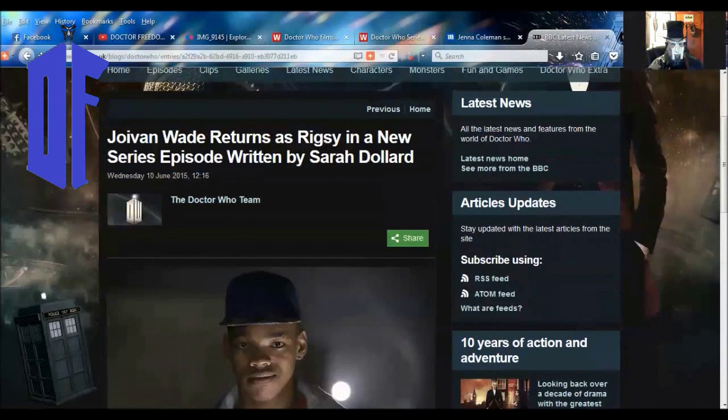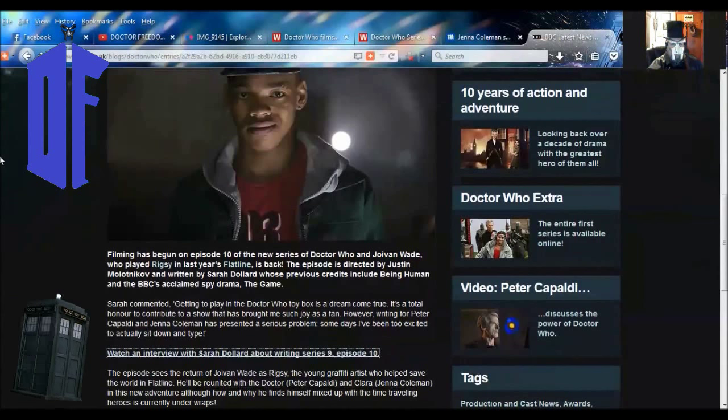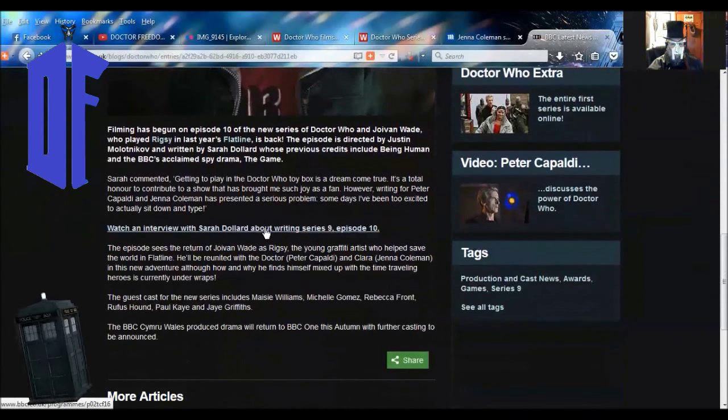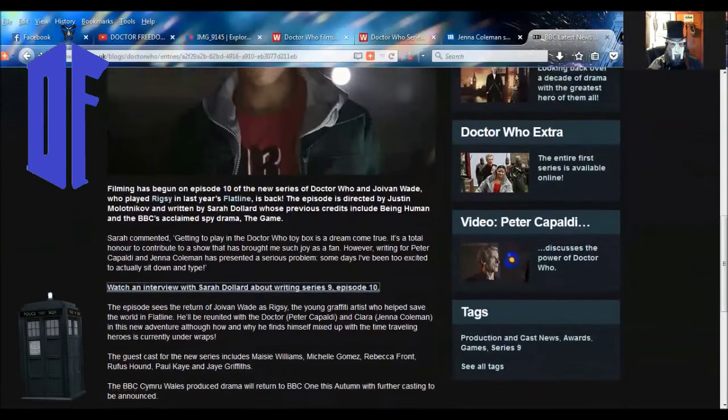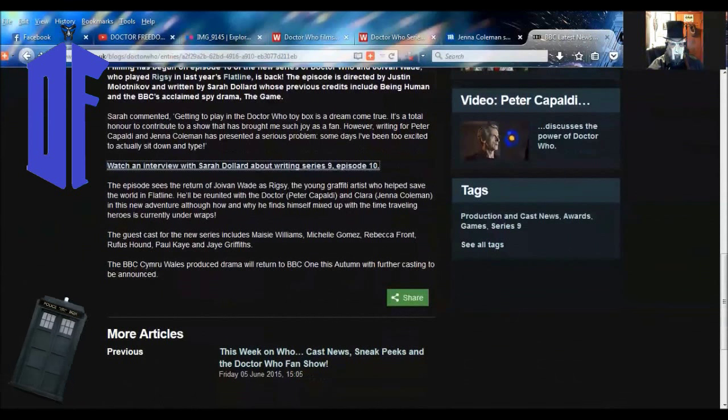Jovian Wade returns as Riggsie in a new series episode written by Sarah Dollard. The BBC have announced that Sarah Dollard is writing Episode 10 of the forthcoming series of Doctor Who. The episode has just started filming and will be directed by Justin Malotnikoff. We'll see the return of Jovian Wade as Riggsie — the young graffiti artist who saved the world in Flatline — reunited with the Doctor and Clara in a new adventure. How and why he finds himself mixed up with the time-traveling heroes is currently under wraps.